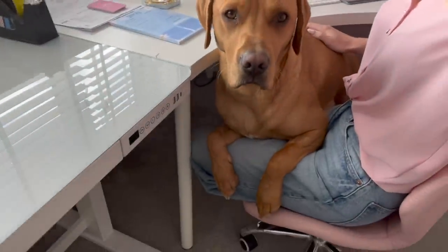He just came and tried to sit on me and made himself comfortable — his back feet are on the floor and he hasn't moved for the past five minutes. So I guess this is how we work today.